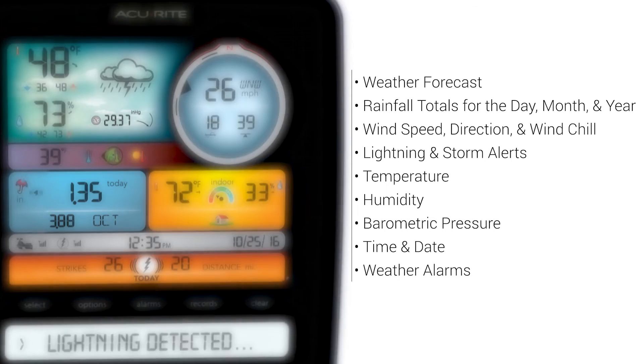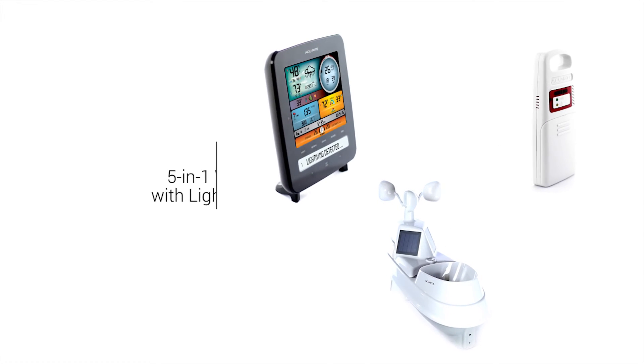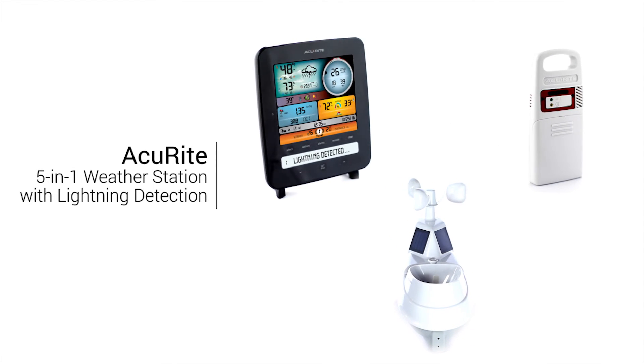Rainfall measurements, barometric pressure, time and date, and customizable alarms to alert you when conditions need your attention.